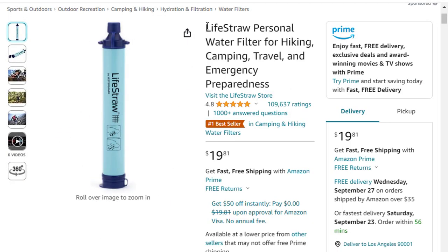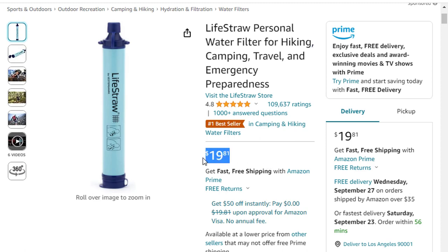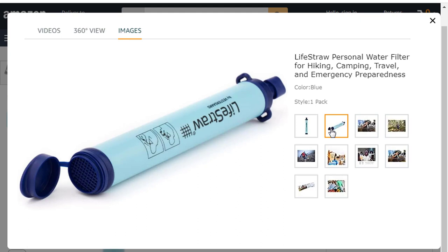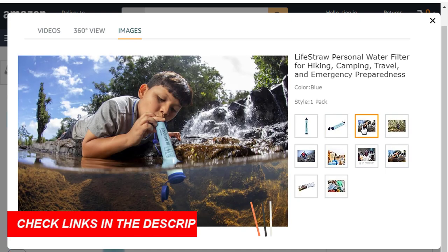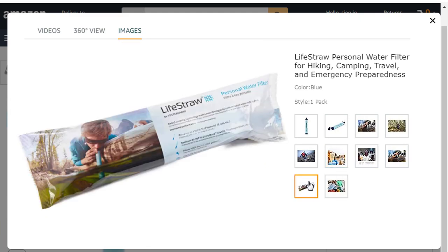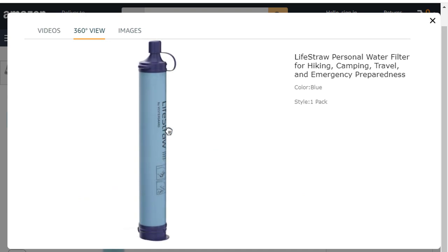Next, let's discuss the LifeStraw Personal Water Filter for Hiking. Now you can get it at around $20. Features of this product — Removes Microplastics: removes the smallest microplastics found in the environment, down to 1 micron, and reduces turbidity down to 0.2 microns. Removes Bacteria and Parasites: the microfiltration membrane removes 99.999999% of waterborne bacteria, including E. coli and Salmonella, and 99.999% of waterborne parasites, including Giardia and Cryptosporidium. Long lifetime: the microbiological filter will provide 4,000 liters (1,000 gallons) of clean and safe drinking water with proper use and maintenance.